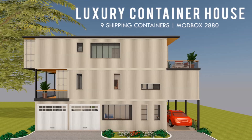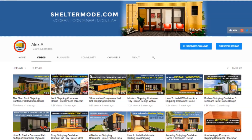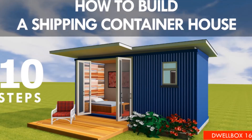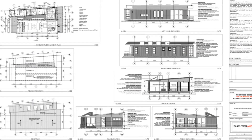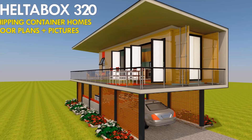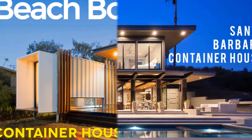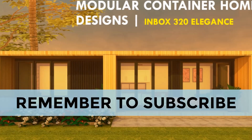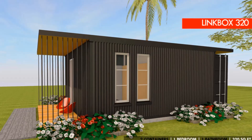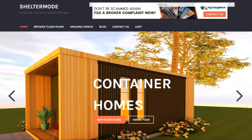If you love shipping container homes or are planning on building one, our YouTube channel is a one-stop shop for a complete guide on how to design, how to build, how to insulate, and a collection of hundreds of blueprints for container home designs. We also cover case studies of the best homes made from shipping containers from around the world. Feel free to subscribe and click the bell so you don't miss out on any of our amazing weekly videos. You can also contact us on our website sheltermode.com or follow us on social media through the links in the description below.